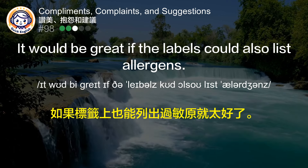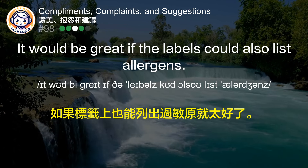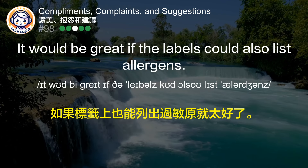It would be great if the labels could also list allergens. 如果标签上也能列出过敏源就太好了。